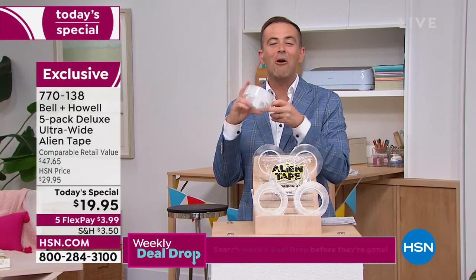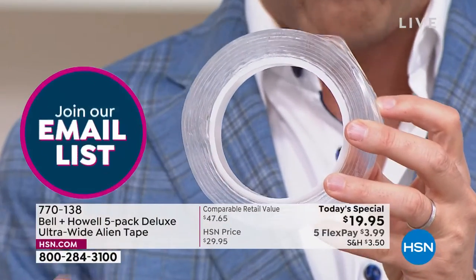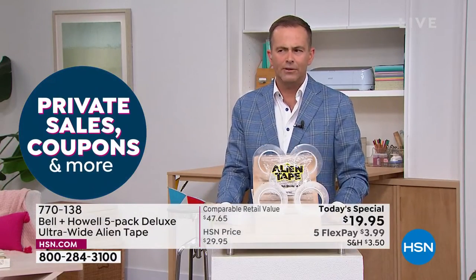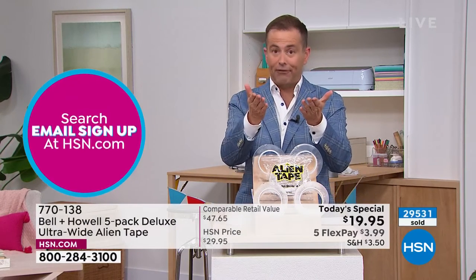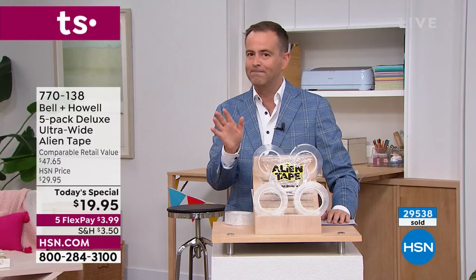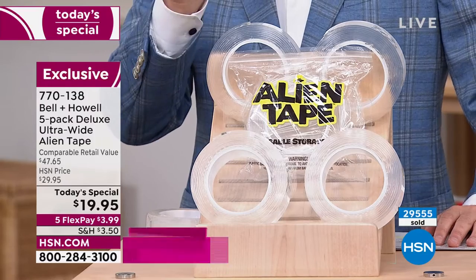When I describe it as advanced nano-grip technology, it's very hard to understand until you hold it in your hands yourself. Please know — not only are you getting more on each roll, you're getting more rolls, period. This is the best deal anywhere in America. We're over 29,000 sold. If you haven't got it, you need to order it right now. We're not doing another Today's Special. You will see Alien Tape again, but you'll pay more. I do not want you to pay more.